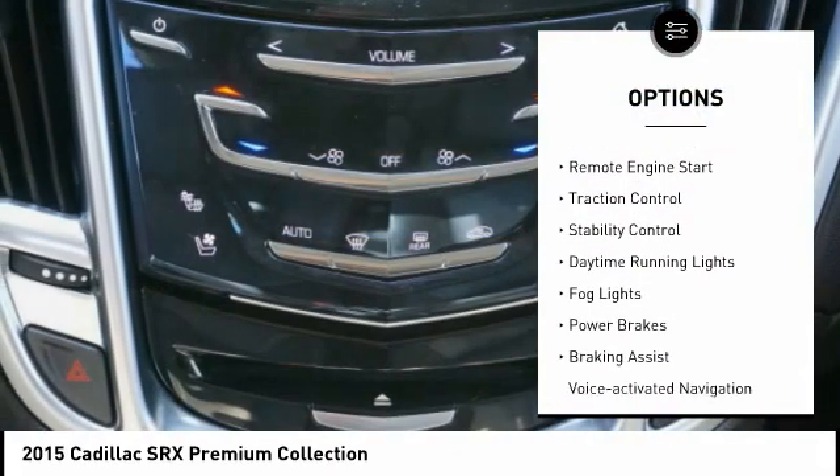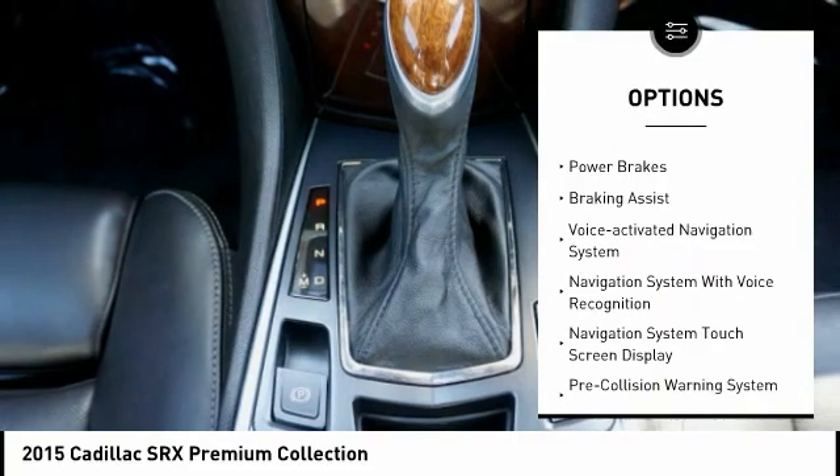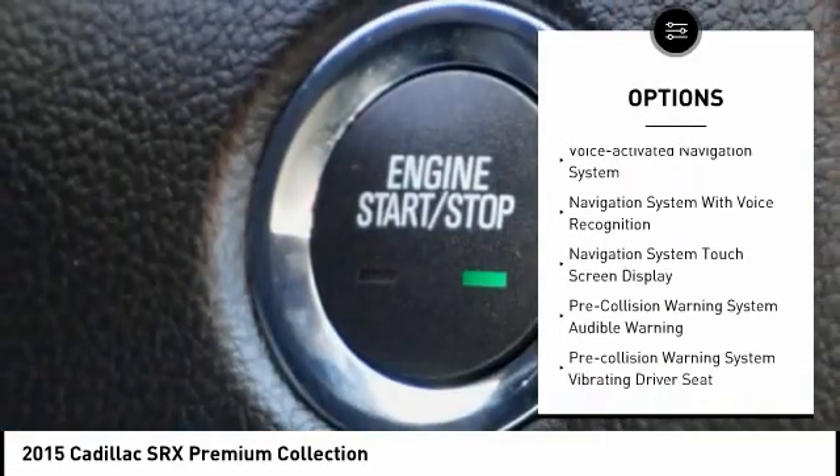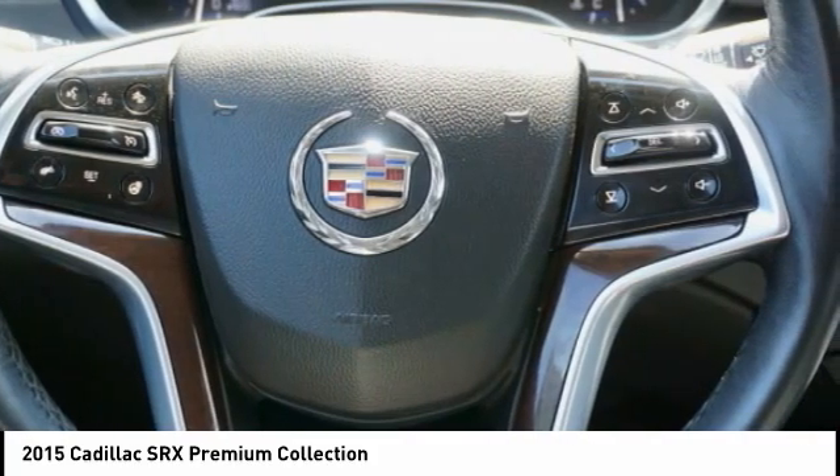Headlight cleaners, electronic parking brake, remote engine start, traction control, stability control, daytime running lights, fog lights, power brakes, braking assist, voice-activated navigation system.